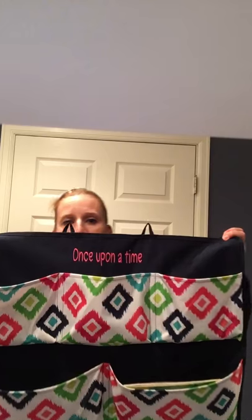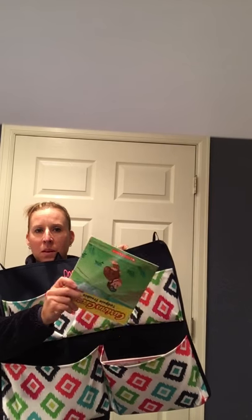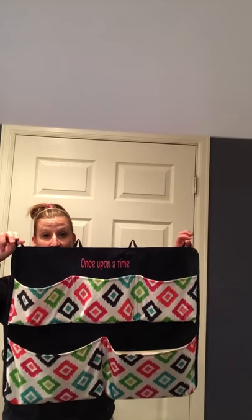This is the hang it up pocket organizer — it says 'once upon a time' on it and hangs right next to her bed. The pockets hold all of her books so they're right by her when she's in bed. She can read and put them away when she's done. You could also put shoes or socks in it, or use it in an office space for mail.